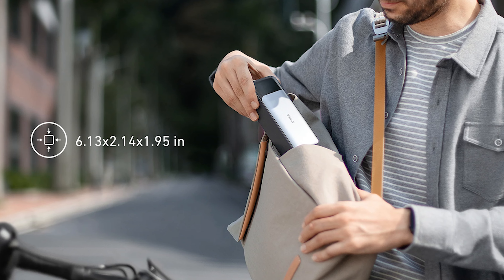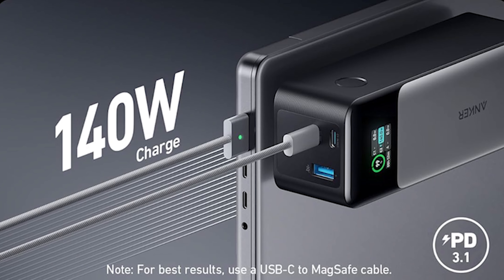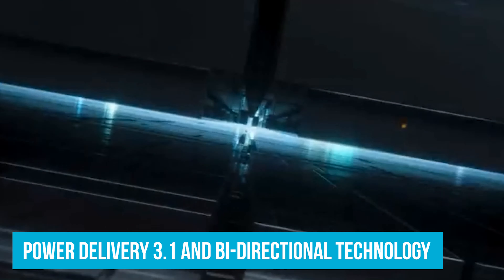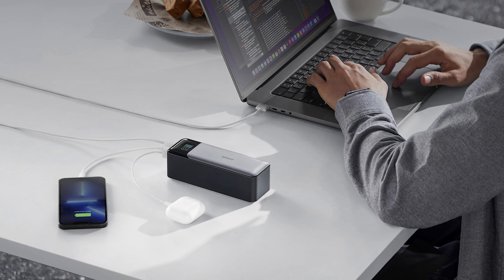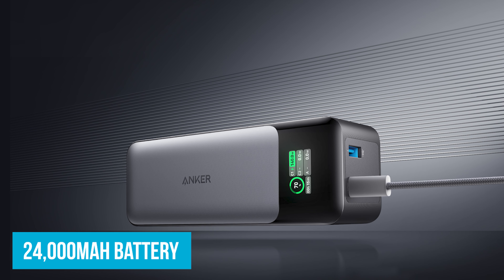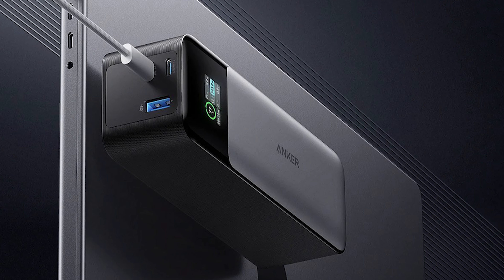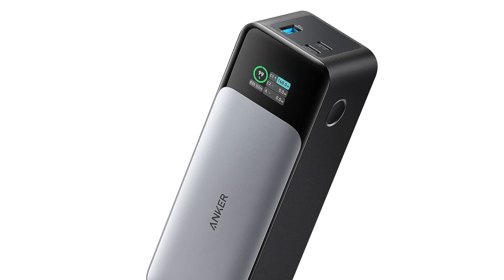Number 1: Anker 737. If you're in the market for a top-tier power bank, look no further than the Anker 737. Equipped with the latest Power Delivery 3.1 and bi-directional technology, it can deliver an ultra-fast 140-watt charge to your devices or quickly recharge the bank itself. With a whopping 24,000 mAh battery, it can juice up an iPhone 13 almost five times or a 2021 iPad Pro 12.9-inch about 1.3 times — perfect for weekend trips or when multiple devices need charging throughout the day.